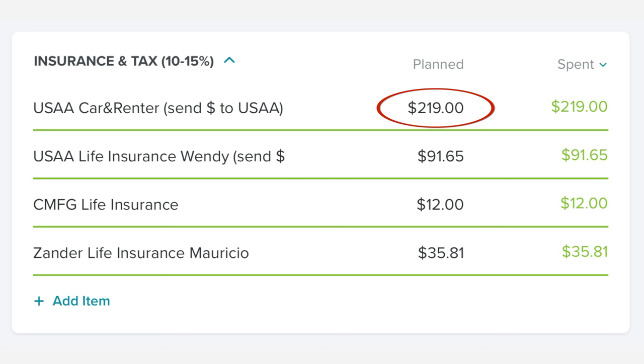In the insurance and tax category, insurance was going to work with us but when the government came back up — I think the last day or second to last day of the month — that's one of the reasons this video is late, because I did a lot of money movement those last couple of days. When we were told we were going to get our pay and the government opened back up, I went ahead and paid insurance normally. We paid $219 for car and renters insurance, $91.65 for my life insurance, $12 for CMFG life insurance for both Mauricio and I, and $35.81 for Mauricio's life insurance.